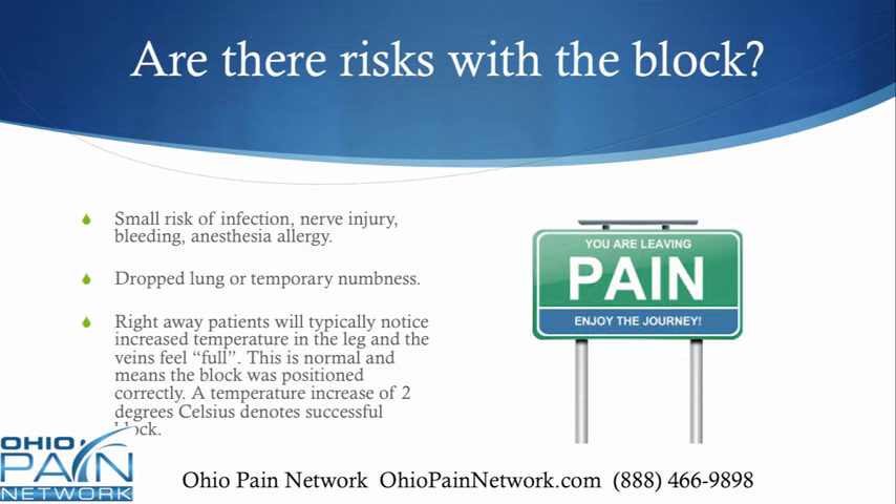Right away, patients typically notice an increased temperature in that leg and a feeling of fullness with the veins. This is normal — it actually means the block was positioned correctly. Another sign of success is a temperature increase of 2 degrees Celsius in that limb.